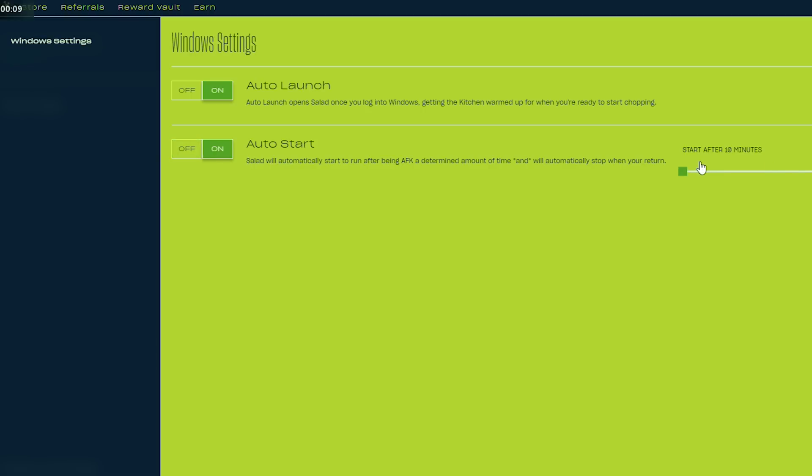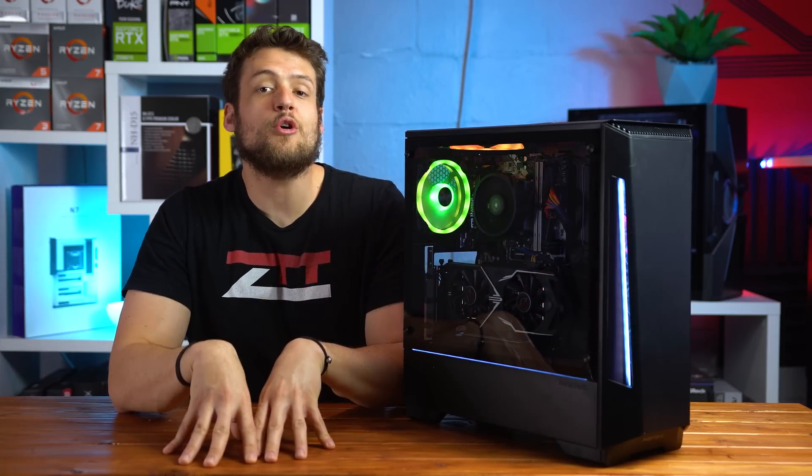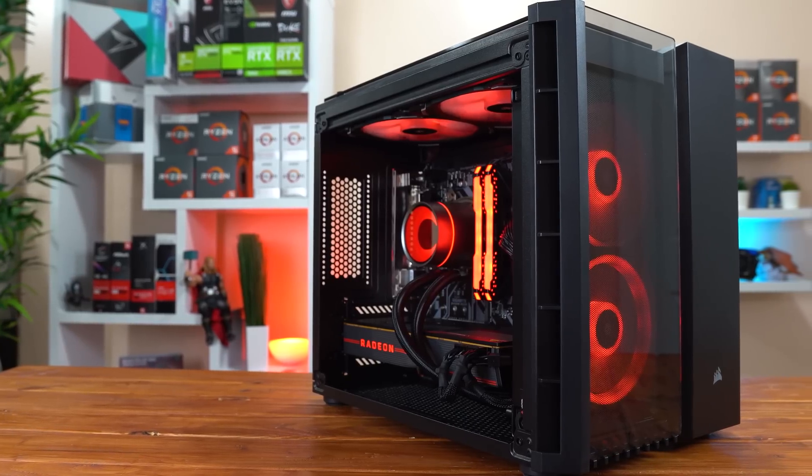To help ensure your system is always running, make sure you enable the auto start settings that Salad has built in, and set your idle timer to the lowest it can go, which is currently 10 minutes. Those are the main ways to make money directly through Salad, but before ending this video I want to quickly talk about GPU mining directly for cryptocurrency instead.